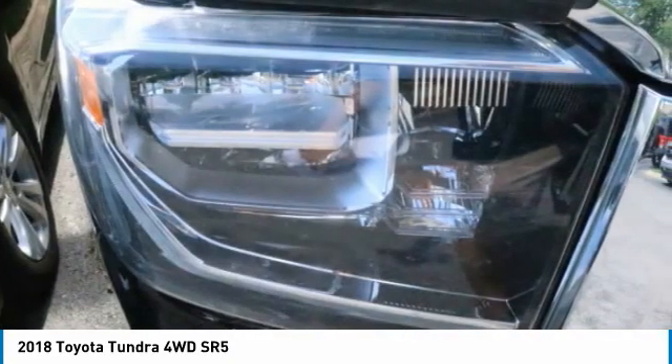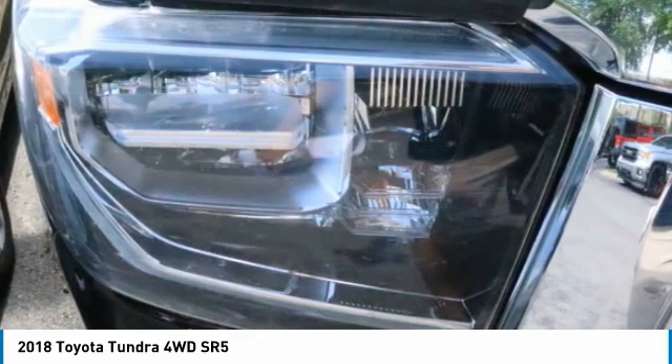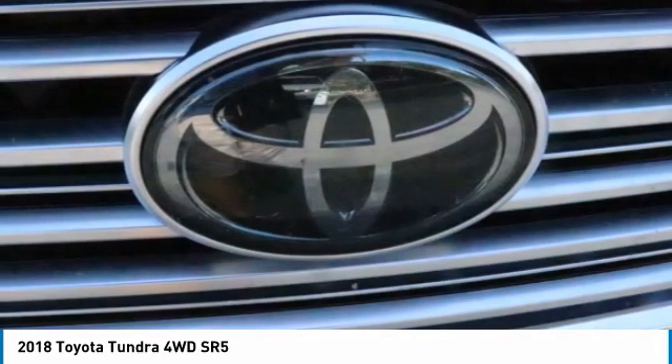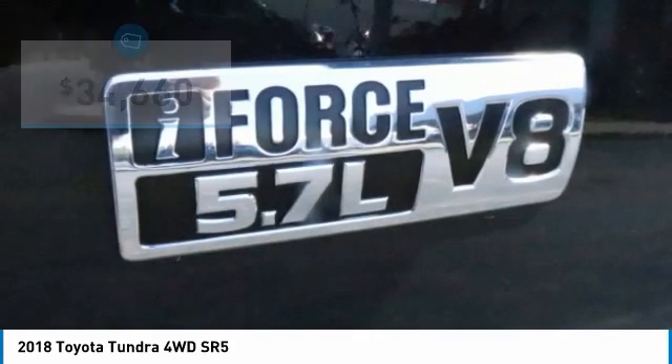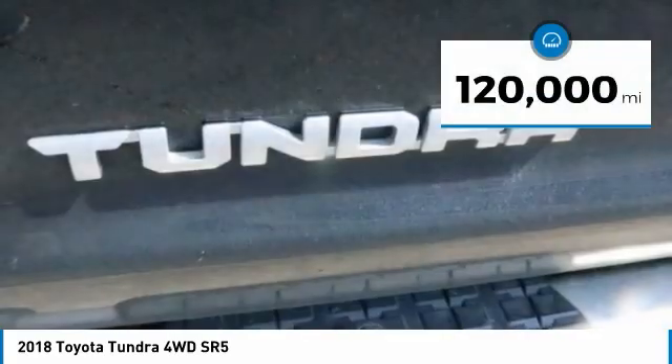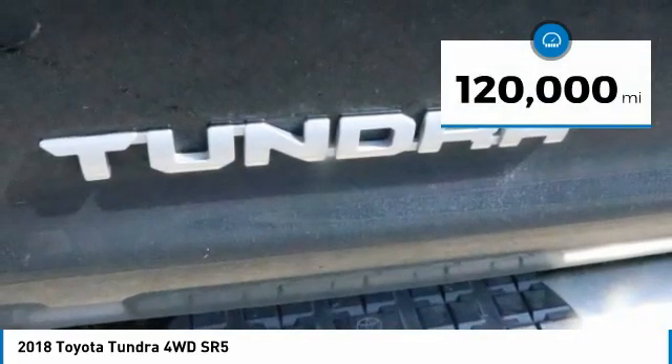With a towing capacity of up to 10,000 plus pounds and a payload capacity of over 2,000 pounds, the Tundra is the perfect mix of power and efficiency and is priced below $35,000. This vehicle has less than 120,000 miles.